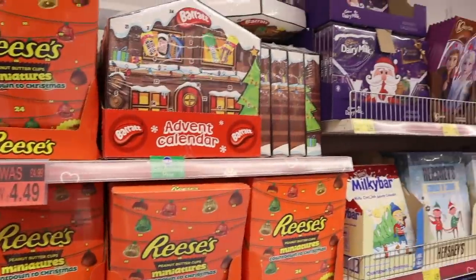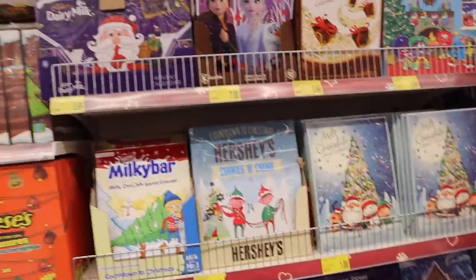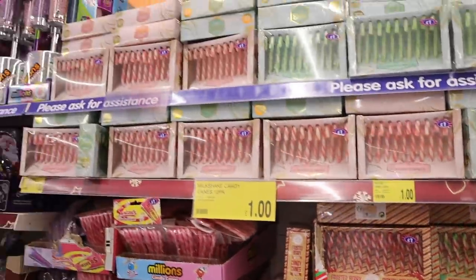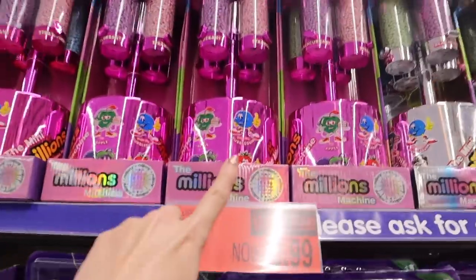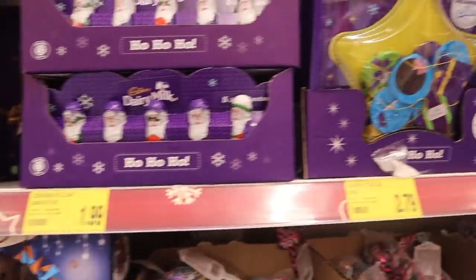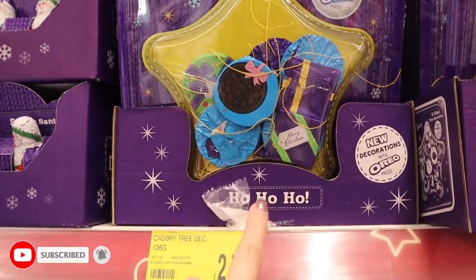I have found the best section which is the advent calendars. I'm so happy to see these - they have so many, look at the Reese's. This is my favorite section so far. Candy canes - these are super affordable, one pound for a pack. I love to hang these on the Christmas tree. Oh my gosh, a million machine for £9.99, that is so cheap - Joe you should get that for your studio. You've also got massive candy canes here. More chocolates and everything just around here. I love hanging these on the Christmas tree - these are 14 mixed tree decorations so you can eat these, £2.79.